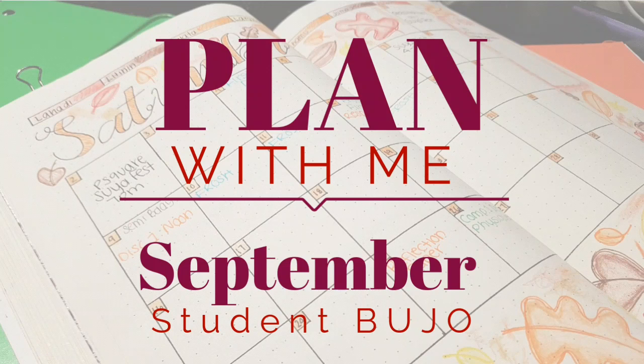Greetings, users of the interweb. As promised, I'm bringing you a flip through of my September bullet journal setup. Though it is a bit later than anticipated, it is still within the week.